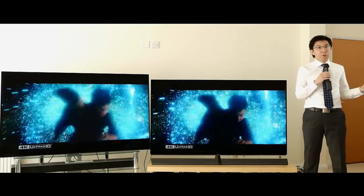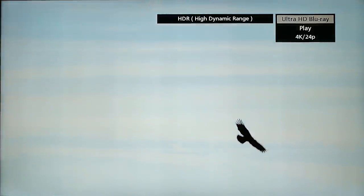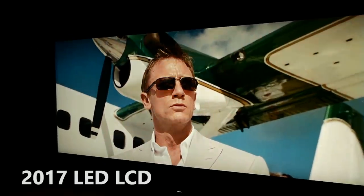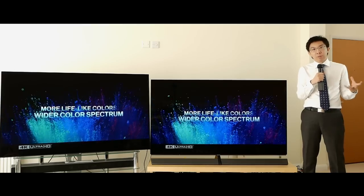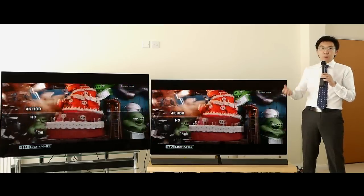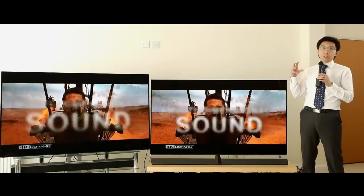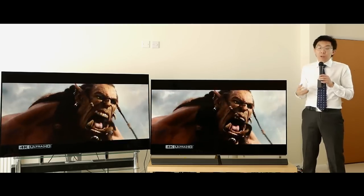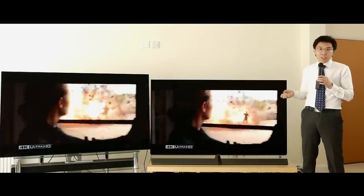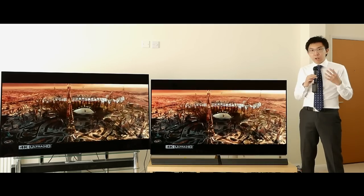LED LCDs are not free of uniformity issues either — off the top of my head, I can think of clouding, flash lighting, and dirty screen effect. They don't have as wide a viewing angle, and they can't generate as deep blacks. Full array local dimming LED LCDs can switch off their backlight in certain zones when true black is required, but when generating a picture, the backlight always needs to be on, which contaminates the colors slightly. What's great about OLED is that every pixel can be switched on and off independently — no backlight needed. You can just generate color out of nothingness. The true blacks really act as an ideal canvas for the colors to flourish and pop.